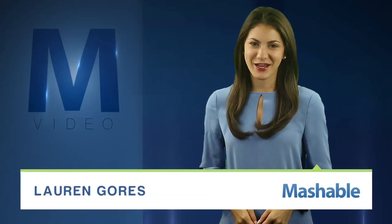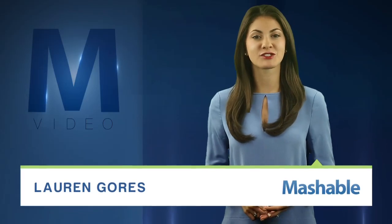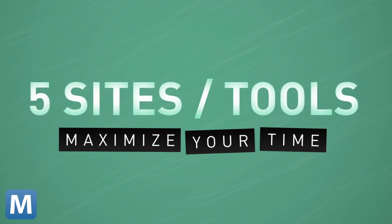For Mashable, I'm Lauren Gorse. We know, we've been there. You're sitting in class, you might be taking notes, but you're also on Facebook, Twitter, Tumblr, Instagram. So here are five websites or tools other than social media that will really help you maximize your time in and out of class.